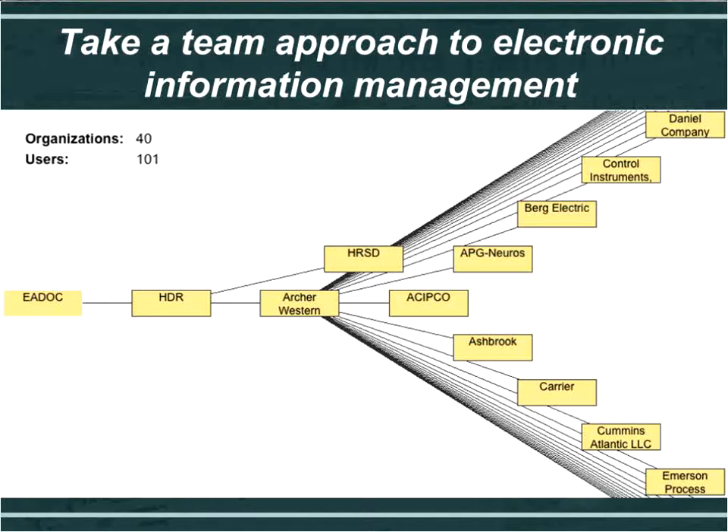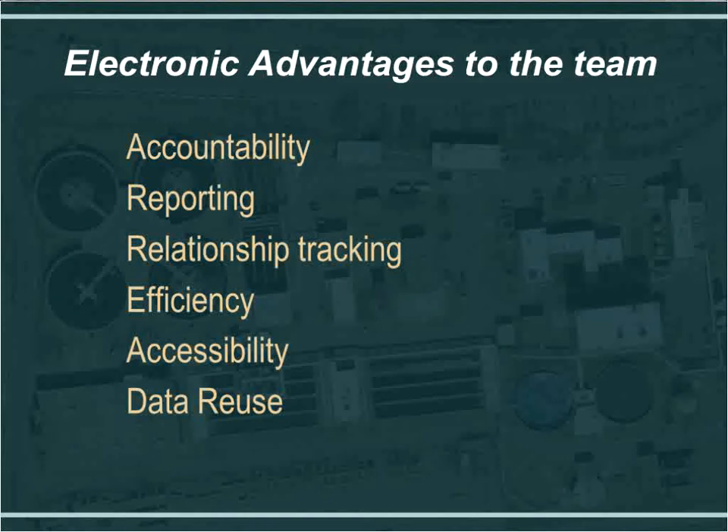Some of the key electronic advantages to this team include accountability and reporting. Anybody on the project team can run reports and see where an RFI is, view the submittal history, and see who read it and who responded to it. The relationship tracking allows you to track a PCR and see the RFIs and submittals tied to it — all through the software application. You get far more benefits with a collaborative PM tool than with Excel spreadsheets or FTP sites.